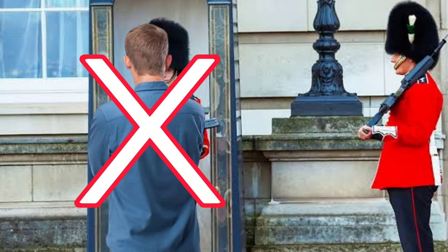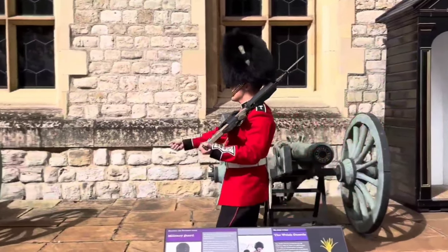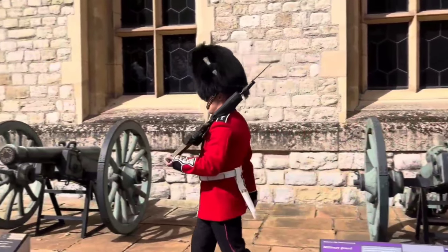Stepping in front of a Royal Guard is not advised. They are trained to stand still, but if provoked, they can react, though they will remain silent.